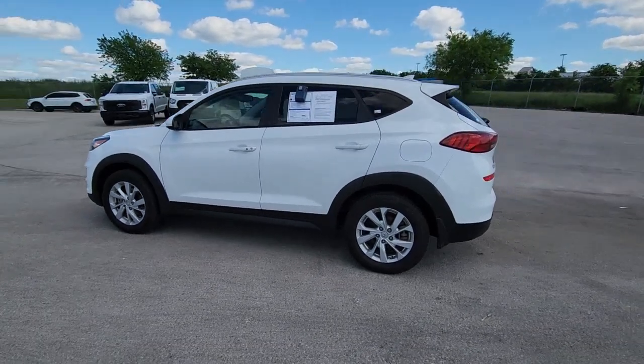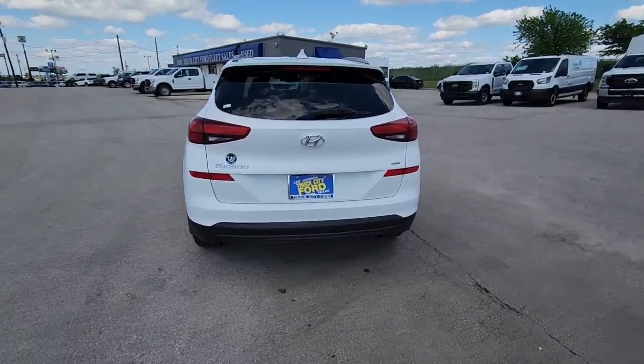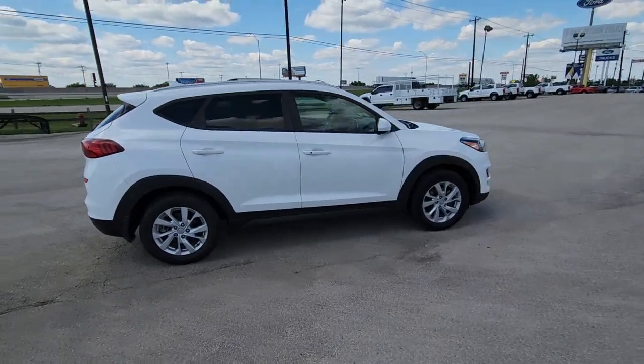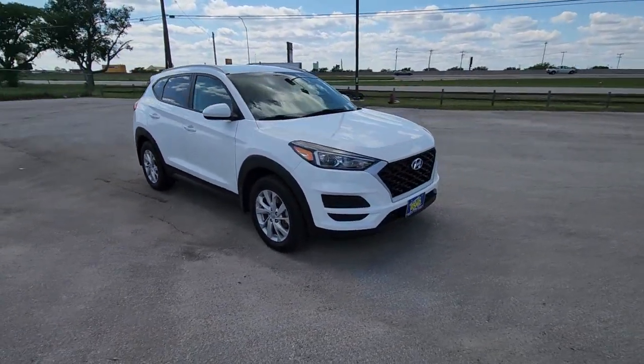Get a feel for the 2019 Hyundai Tucson. With less than 50,000 miles on the odometer, this vehicle stands out from the rest. Take your daily drive to a higher level of comfort and quality with this well-built, well-equipped Tucson.